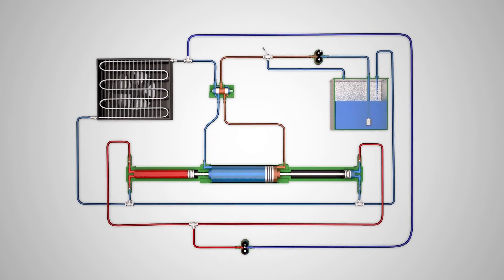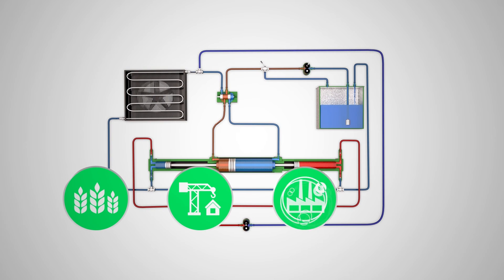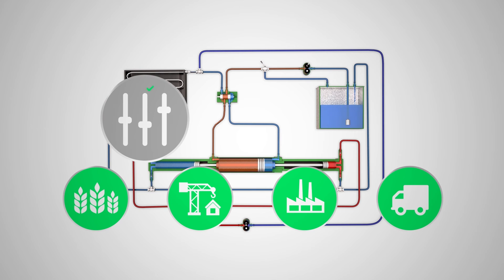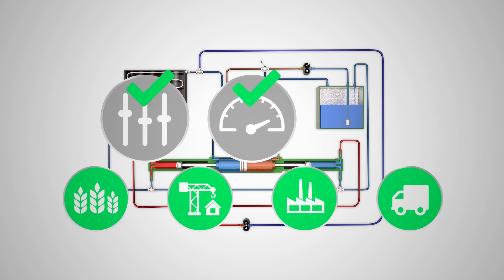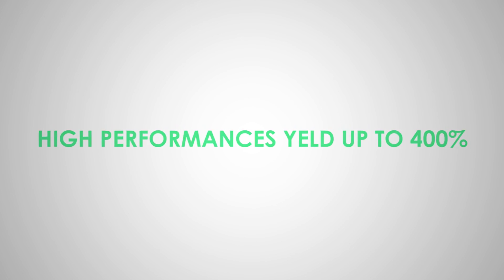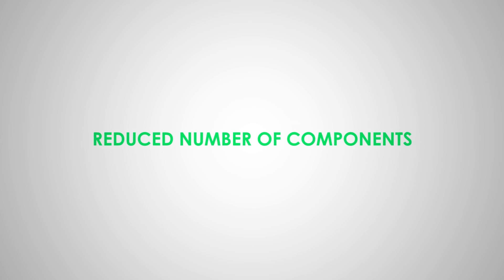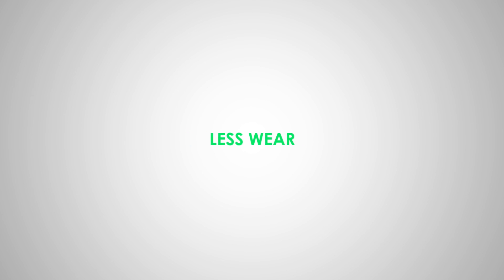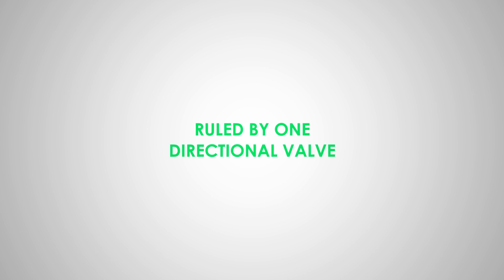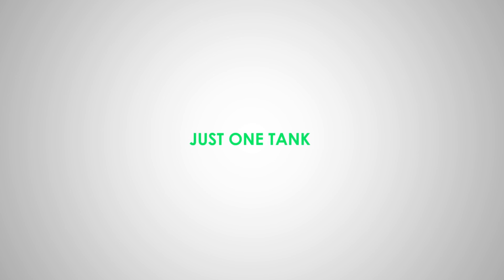This new pressure multiplier can be applied in different sectors: agriculture, construction, industrial, and transportation — optimizing resources, enhancing performances, and significantly limiting the loss of precious energy. Its strengths are: high performances, yield up to 400%, energy savings, lower oil consumption, reduced number of components, less maintenance, less wear, compact design, ruled by one directional valve, coaxial cylindrical monoblock, single cooled circuit, just one tank, and a hybrid open-closed circuit.